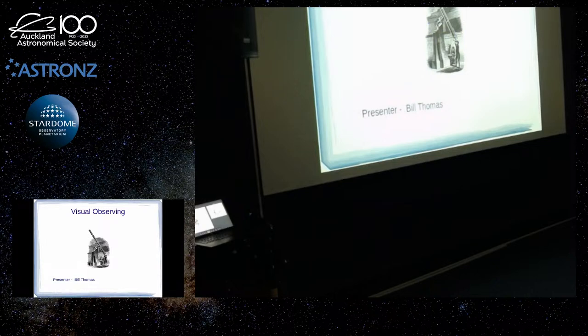We did the planetarium on the seasonal sky situation for the autumn, and we talked about telescopes in February. So, for practical astronomy, I'm going to talk about visual observing. Obviously, the alternative is astrophotography.